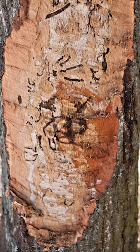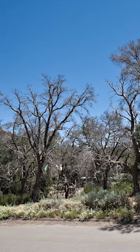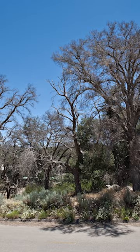The gold-spotted oak borer larva burrow deep into the tree, cutting off water supply and spreading until the tree is completely dead.